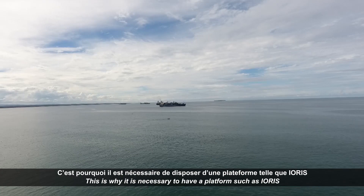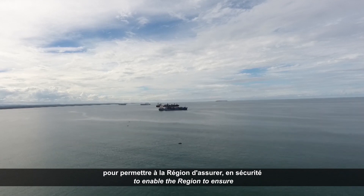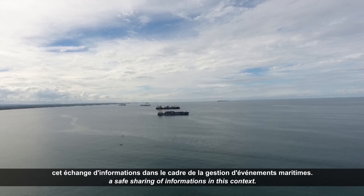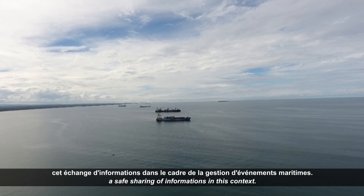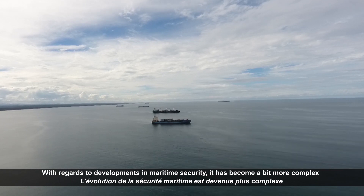C'est pourquoi il est nécessaire de disposer d'une plateforme telle que IORIS pour permettre à la région d'assurer en sécurité cet échange d'informations dans le cadre de la gestion d'événements maritimes. With regards to development in the maritime security, it has become a bit more complex.